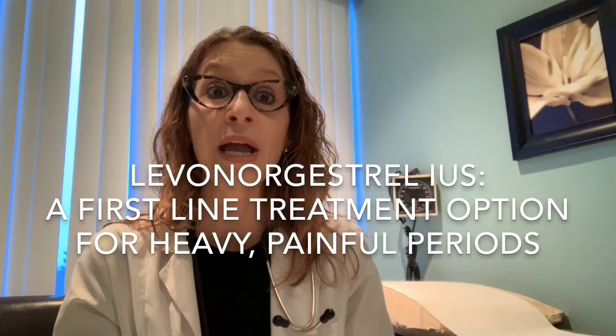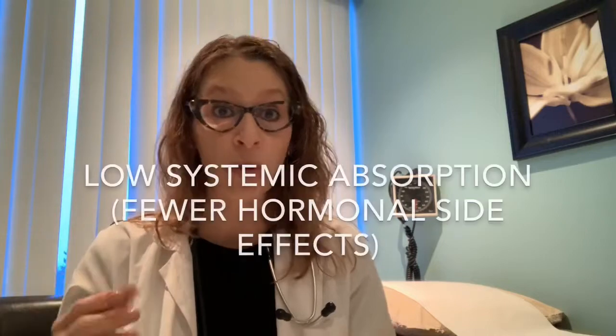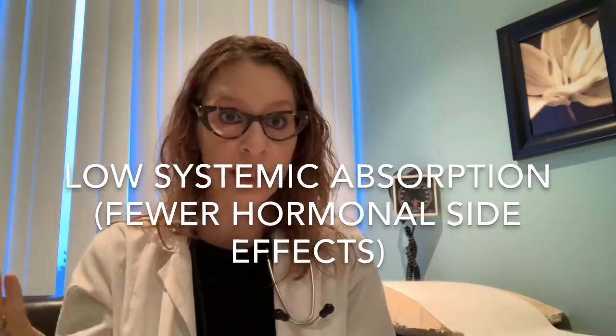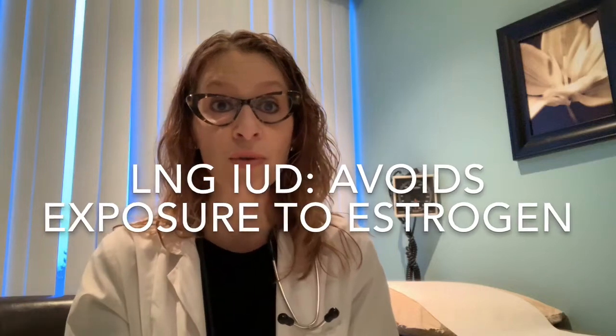The last concept I'd like to reinforce is that the levonorgestrel IUD is considered one of our first-line treatment options not only for contraception, but also for heavy and painful periods. In the past we often turned to the birth control pill first for this indication. The advantage of the levonorgestrel IUD is that it delivers the medication right to the lining of the uterus where it needs to do its job, with fewer hormonal side effects because it's not having to go through the bloodstream. There is less systemic absorption of the hormone, and you're also avoiding exposure to the estrogen found in the birth control pill.